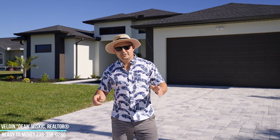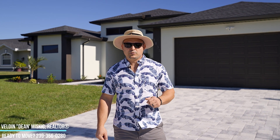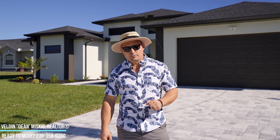Welcome back to Living in Cape Coral. Dean here with EXP Realty, and today I'm showcasing the Serenity Plus model. The Serenity Plus means it's got three full bathrooms. This is the first time we're showcasing this particular model.